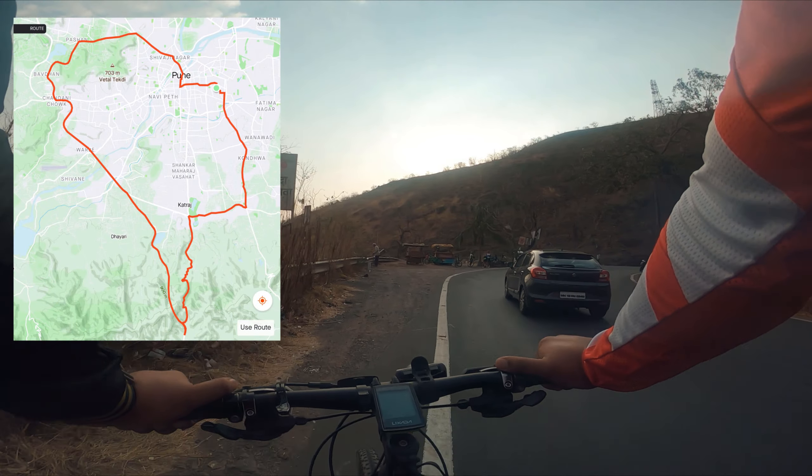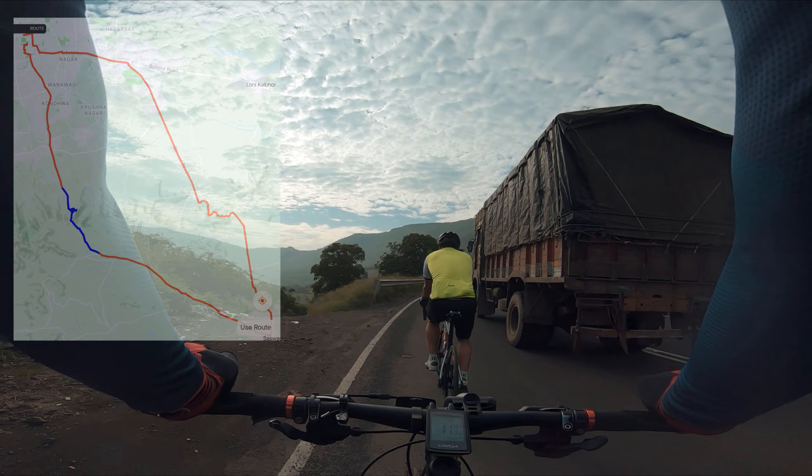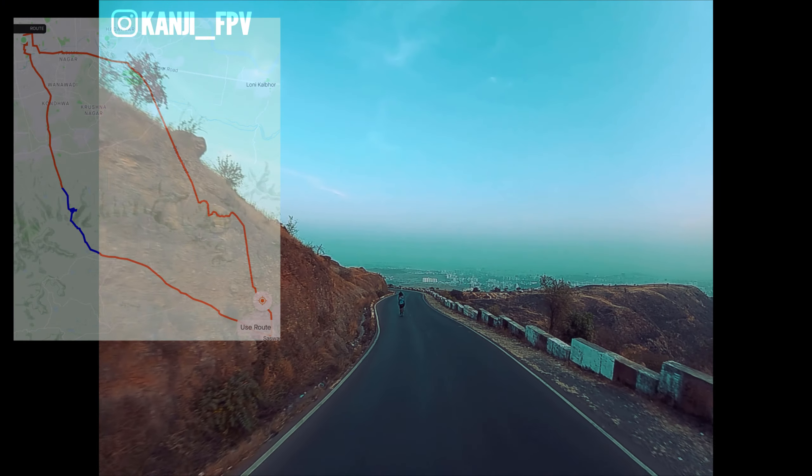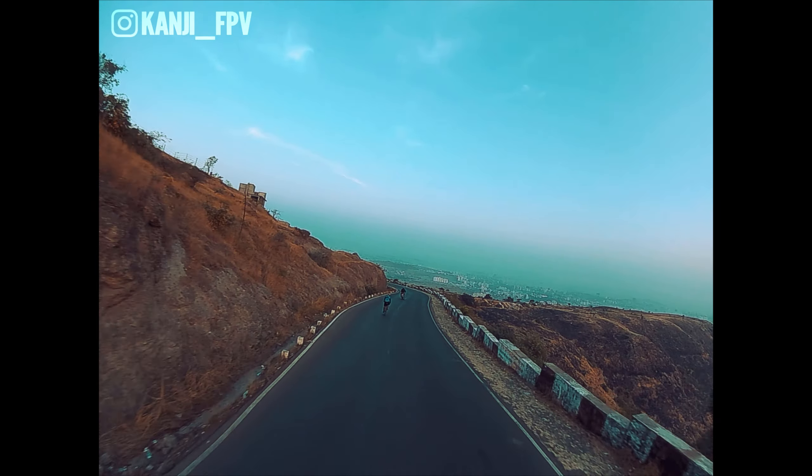First, we have a 52km route that covers both Katarajgaats, getting onto the Bangalore Highway for a bit before turning back. If you're in Pune, these are great climbs to get started with. Next, a 60km route that goes up Diwegaat and comes down Babdevgaat with 650m of elevation — both excellent climbs. Diwe is like Kataraj at about 5%, but Babdev averaging at 7% can be quite a challenge.